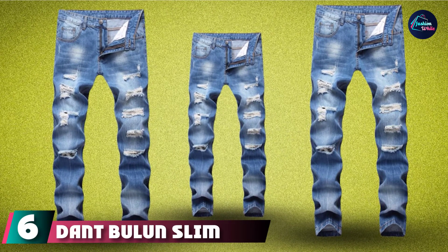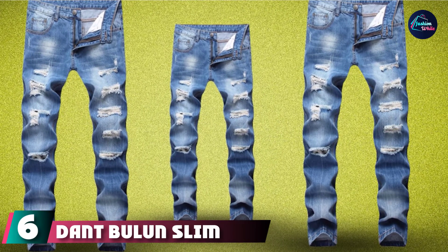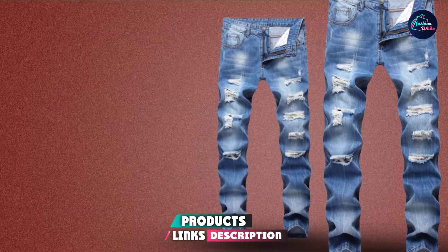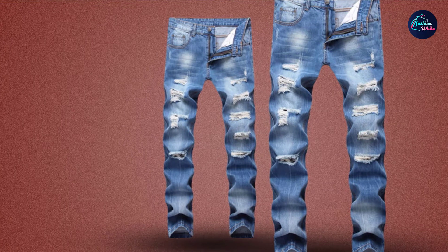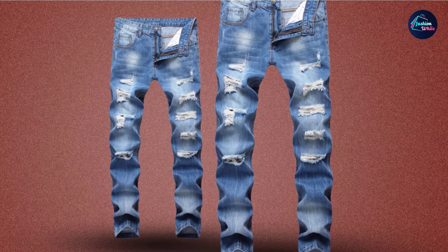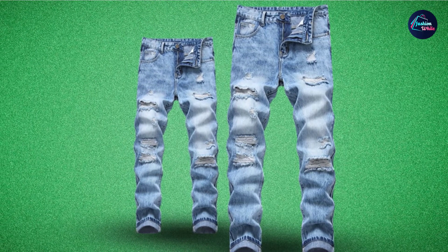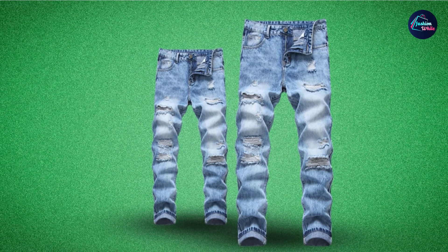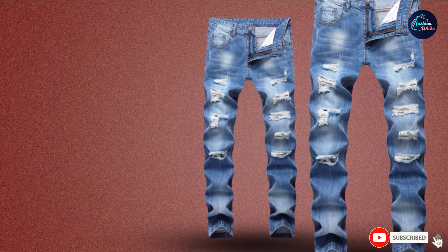The number six position is dominated by Dant Bulun Slim Fit Distressed Jeans. Boasting traditional denim and cotton construction, these are arguably the closest you'll find to the classic pair of jeans that James Dean made famous all those years ago. These jeans have superb style, making them easy to match with a V-neck t-shirt, classic sneakers, and a leather jacket. They come in a range of sizes and fit true to size, while the machine-washable qualities make them easy to care for.